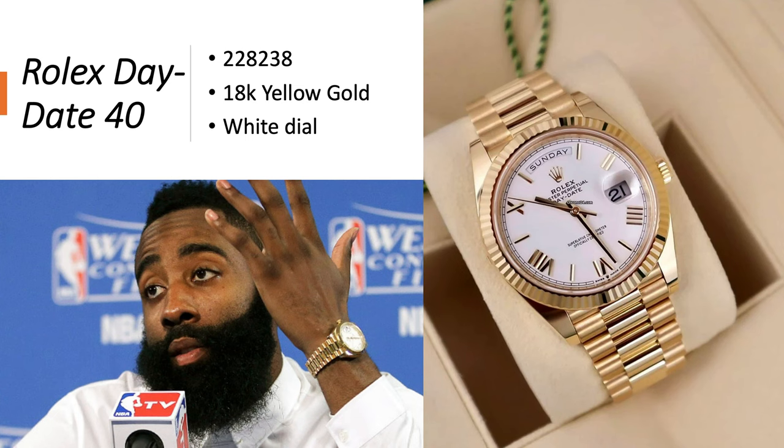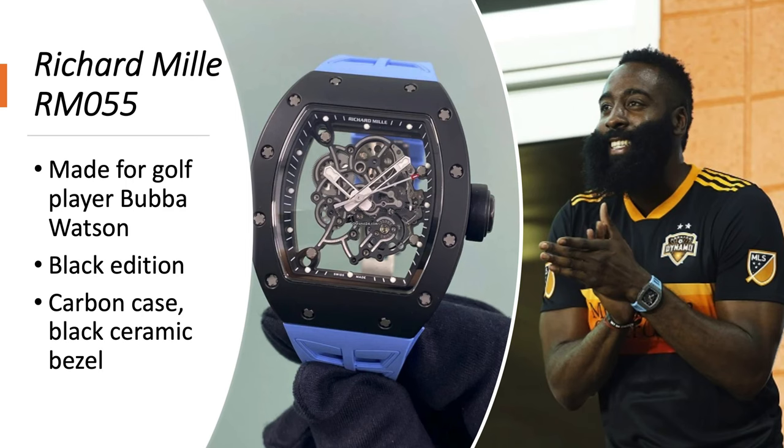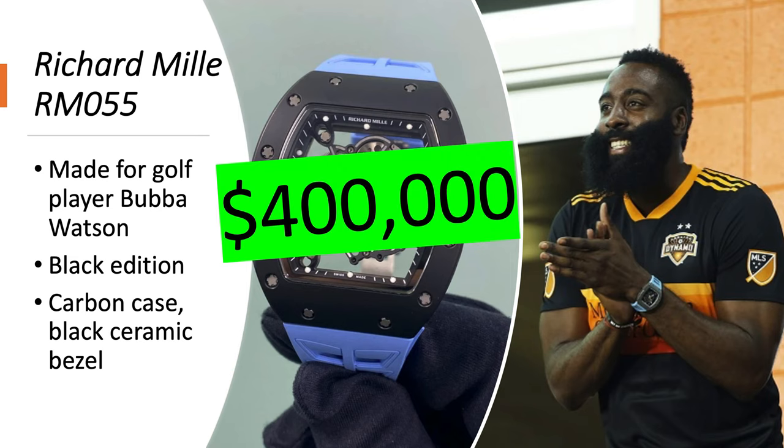The Rolex Datejust 40, reference 228238 in 18-carat yellow gold with a white dial, is worth about $40,000. The Richard Mille RM55 was made for golf player Bubba Watson — it's the black edition. Most of them are all white, but this one is black. He also has it on a blue rubber strap. It has a carbon case and a black ceramic bezel and case back, and it's worth about $400,000.